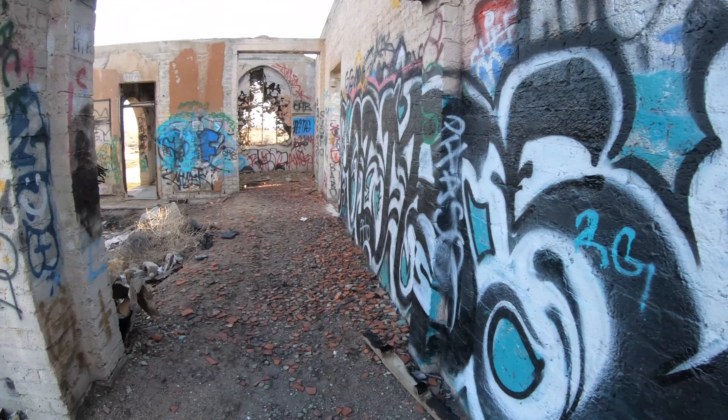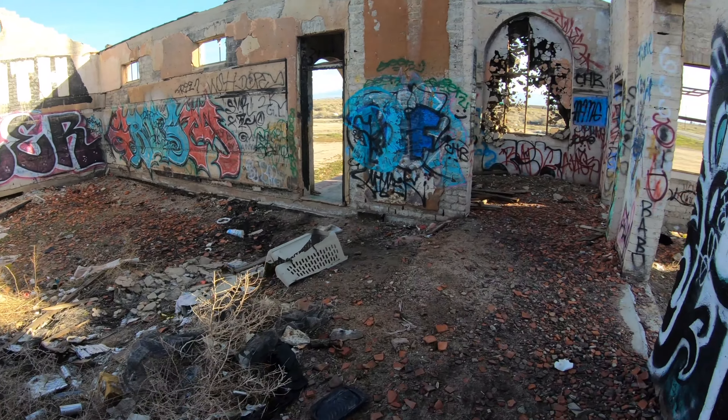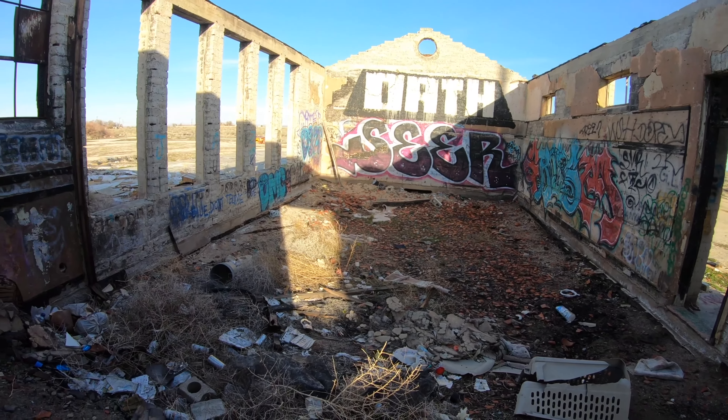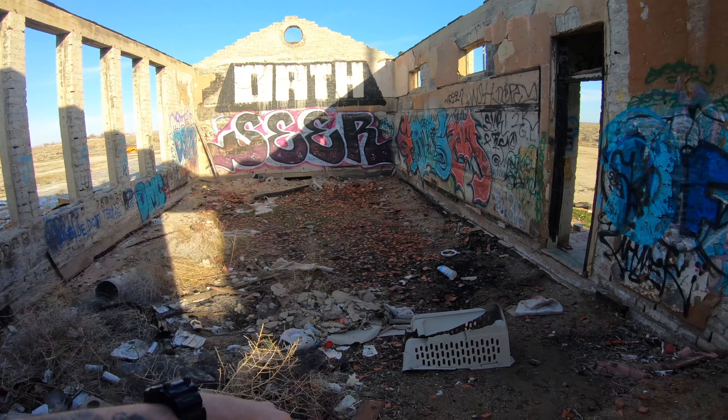That's the stairway over there where I came in. Who knows what this room used to be — maybe this was the kids' area to pray. Alright guys, that's going to be the end of the video. Hope you enjoyed — as always, leave a like, subscribe, share my videos, tell your family about me, and I'll see you on the next one. Peace.